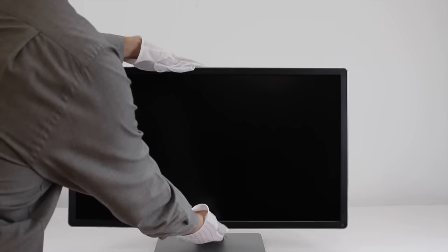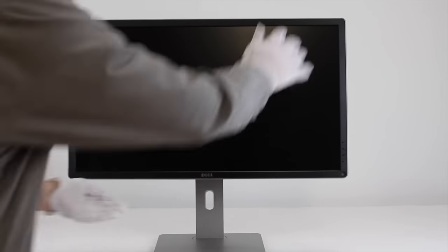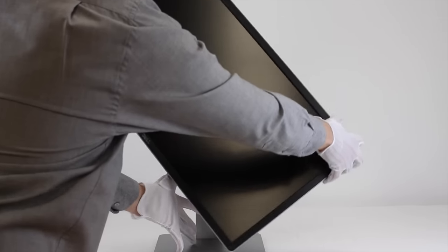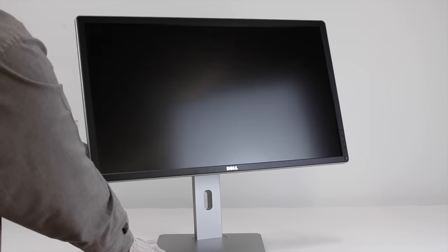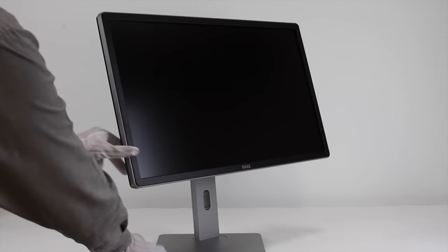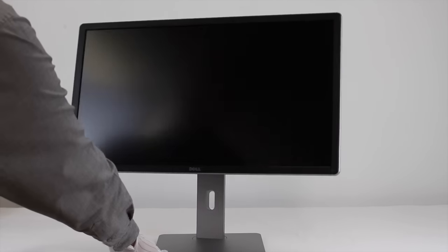And finally, we have the 27-inch Dell IPS monitor. This has a resolution of 2560x1440, giving you superb screen clarity and vibrant colours. Normal retail price is £385.99. Our Super Special price is £349.99 — that's 9% off, making you a saving of £36.